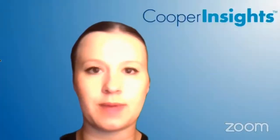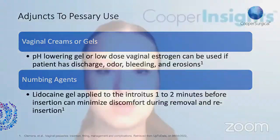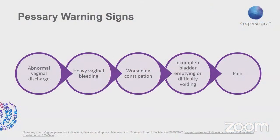Adjuncts to pessary use include pH-lowering gel or low-dose vaginal estrogen for patients experiencing discharge, odor, bleeding, or vaginal erosions. Lidocaine gel applied to the introitus a couple of minutes prior to insertion can minimize discomfort during removal and reinsertion. Pessary warning signs to educate patients on include abnormal vaginal discharge, vaginal bleeding, worsening constipation, incomplete bladder emptying or difficulty voiding, and pain.